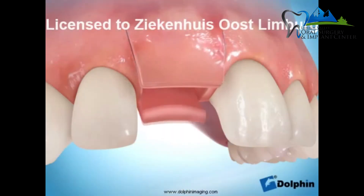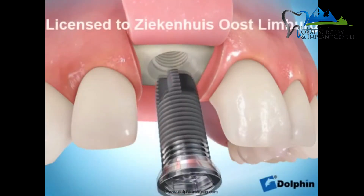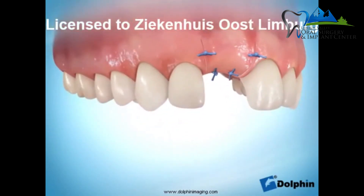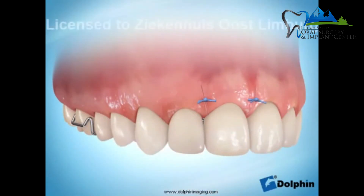Usually with an anterior tooth where the patient will be wearing a flipper, we do two-stage surgery because we can't have anything sticking out through the gums during the entire healing phase — it would place too much force on the healing cap and implant. In those cases, I'll extract the tooth, place the implant, put a cover screw, and let the gums grow over it. Then we do the uncovering procedure, place a healing cap, and adjust the flipper so it fits over the healing cap coming through the gums.